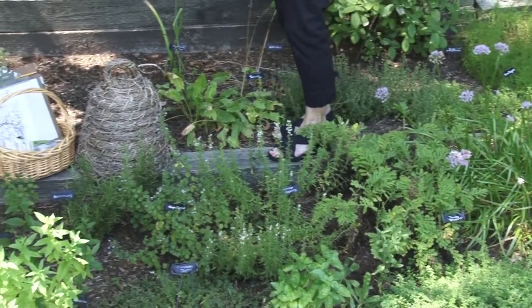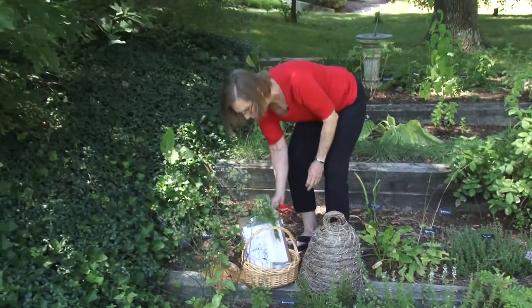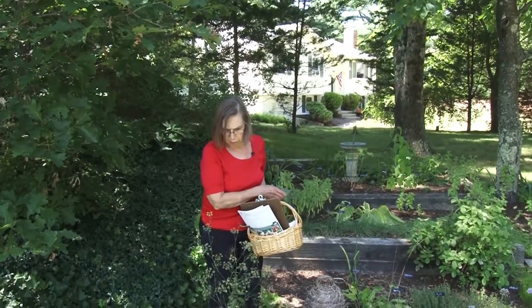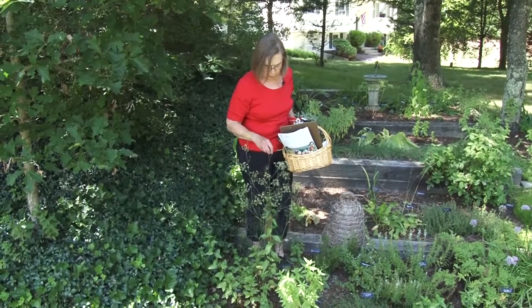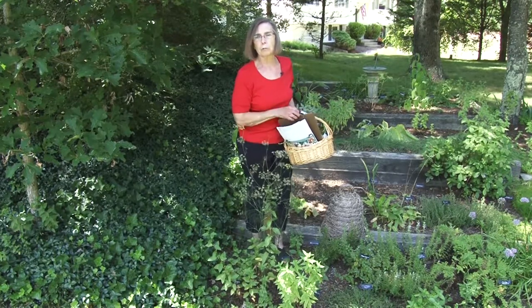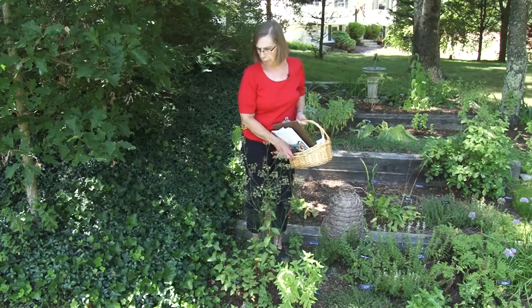Other herbs are growing down in the vegetable garden, and some herbs here are going to seed. This is a fennel, and fennel seed is good in a number of baked goods and other dishes. I will let this seed, and probably come out with a paper bag to put over the top so that I won't lose too much seed on the ground. Now let's move over to the perennial garden.